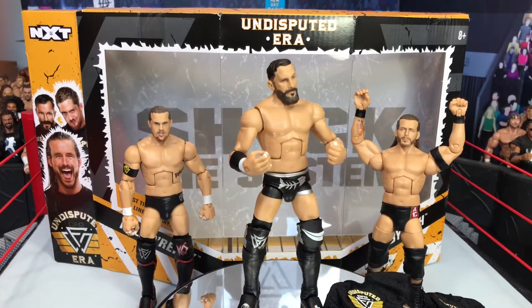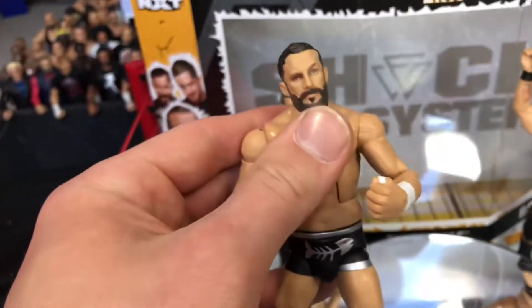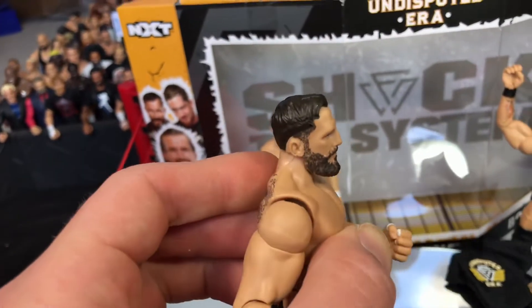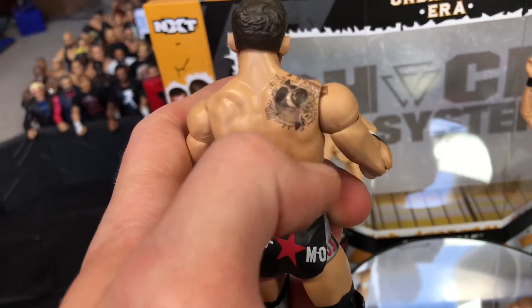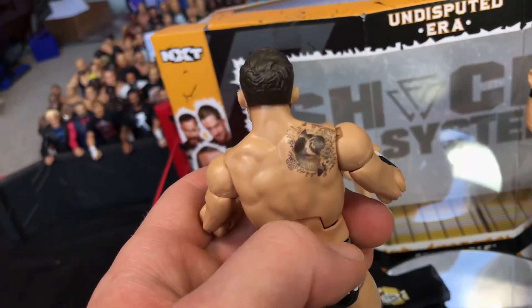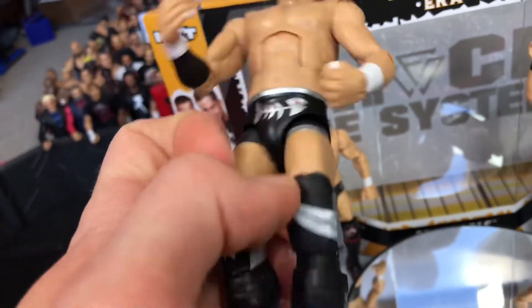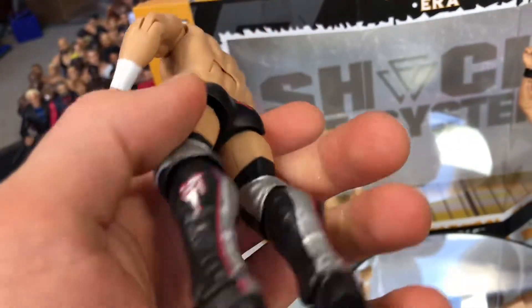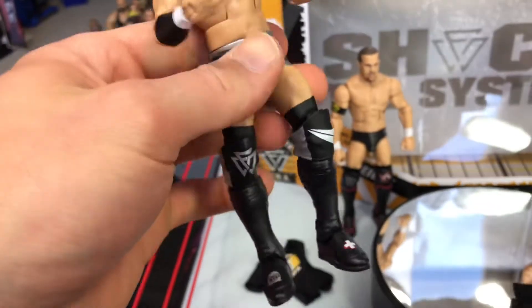Lastly we have Bobby Fish of the Undisputed Era. Here is a look at his face scan — looking really good, very impressed with this. I really like the work on the beard there. He has a tattoo on the back, it says 'Infamous' on his attire, and has a fish there and the Undisputed Era logo. Basically very similar attire to Kyle O'Reilly. Pretty good figure.